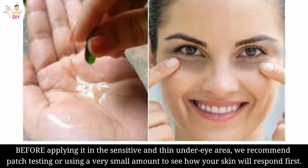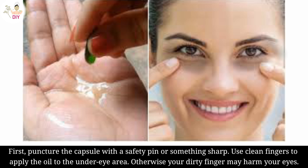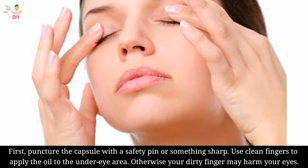Before applying it in the sensitive and thin under-eye area, we recommend patch testing or using a very small amount to see how your skin will respond. First, puncture the capsule with a safety pin or something sharp. Use clean fingers to apply the oil to the under-eye area, as dirty fingers may harm your eyes.